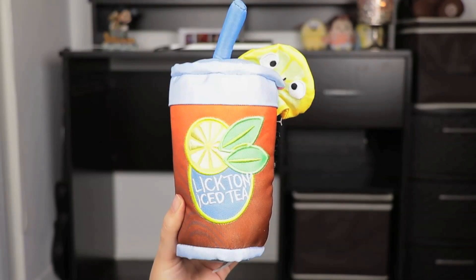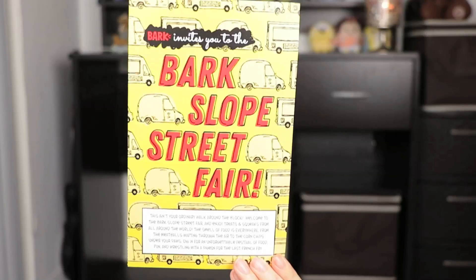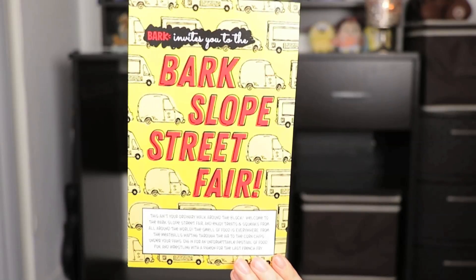Instead of Lipton — Ligton Iced Tea! All right, that's really cute. Jasper is ready to grab it. Safety first, gotta take the tags off. So let's check out the theme, because Jasper went straight ahead and I wasn't able to check it out. But it's a Bark Slope Street Fair — 'This ain't your ordinary walk around the block. Welcome to the Bark Slope Street Fair, and enjoy treats and squeaks from all around the world.'